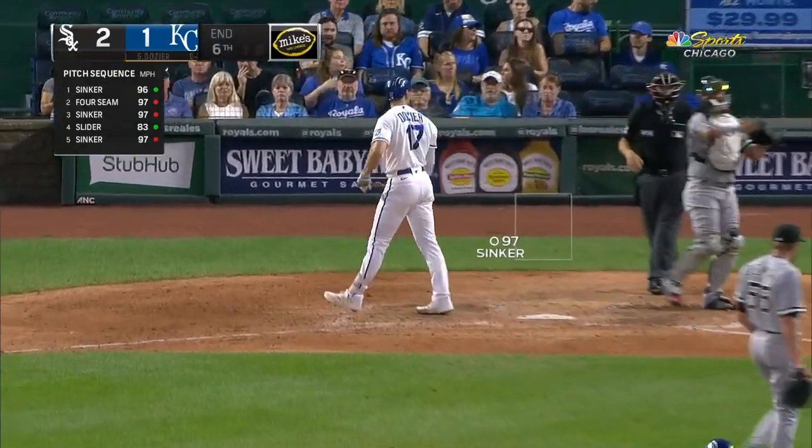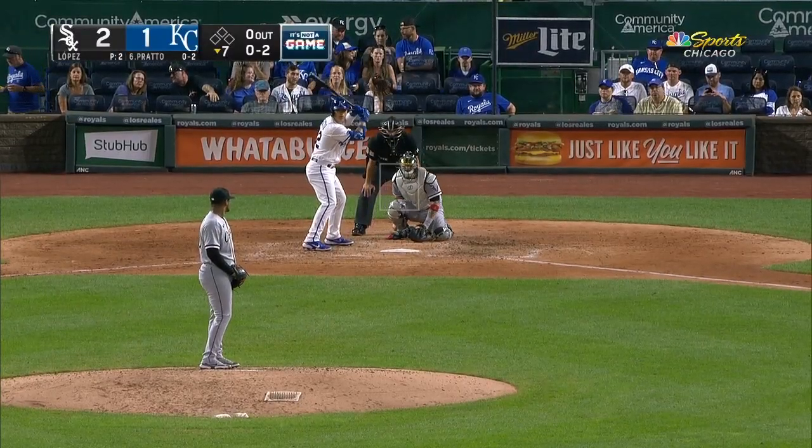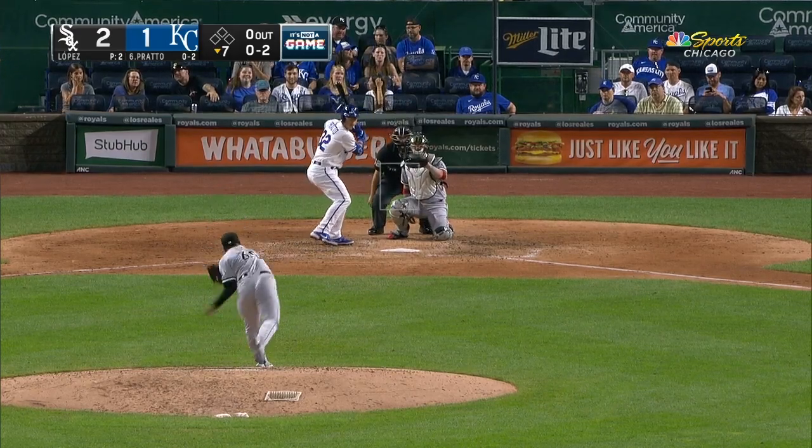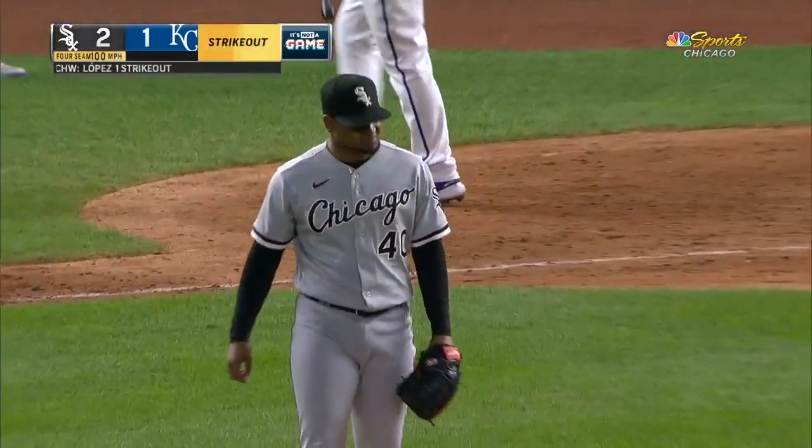Wave and a miss on a fastball away. And Diekman does indeed. Peter at 100. Guess his back's okay. One down.